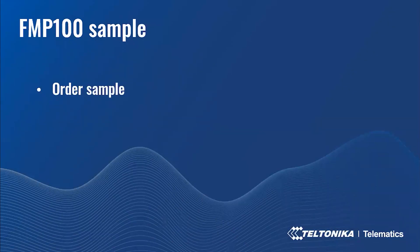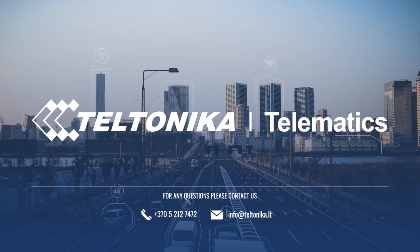If you want to try the features of the FMP100, you can order a sample right now. If you are already working with Teltonika Telematics, you can contact your salesperson directly. If not, please send a request via email to info@teltonika.lt with the subject FMP100, and our sales team will contact you within one business day. Thank you for watching this webinar and see you at our next one. Goodbye and take care!